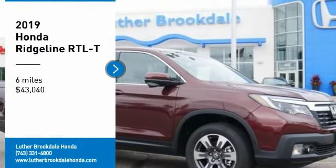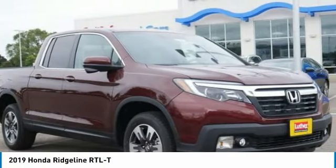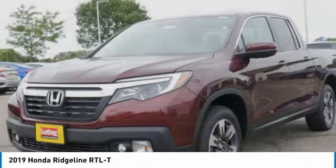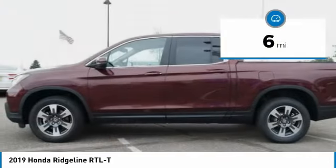We are pleased to show you the 2019 Ridgeline. The Ridgeline was designed to give you exactly what you need to get the job done. And with Honda quality built right in, this truck can be with you for the long haul and is priced below $45,000. This vehicle has less than 100 miles.